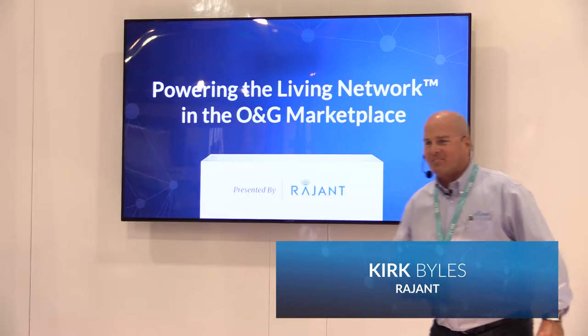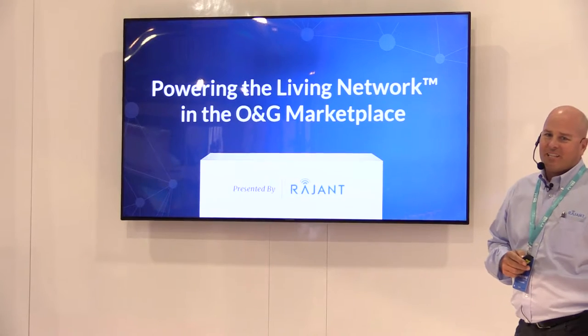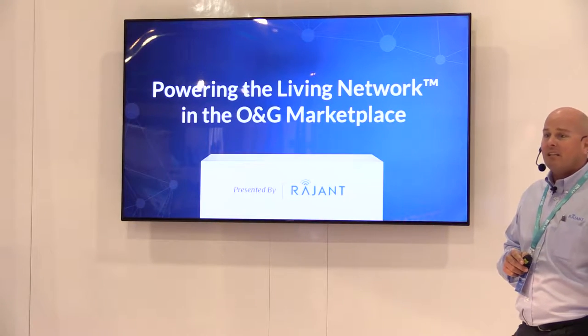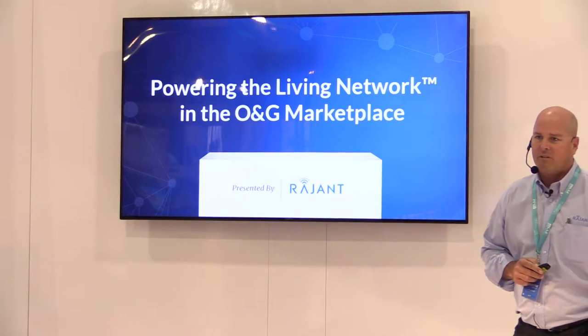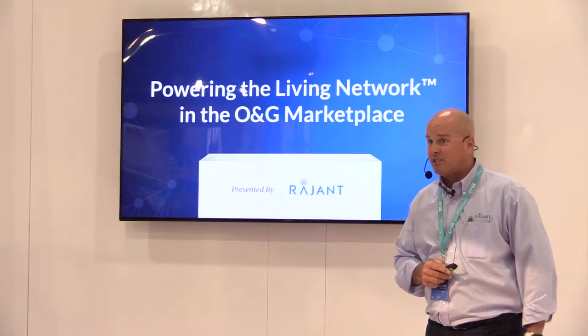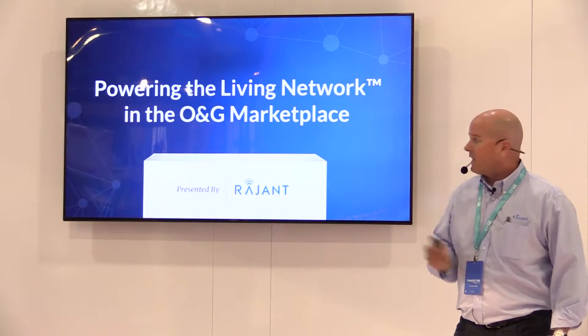Hi, I'm Kirk Biles with Raygent Corporation. Today I'd like to talk to you about Raygent's Kinetic Mesh Living Network — what it is and how we're using it to produce operational efficiencies and application availability in the oil and gas market.